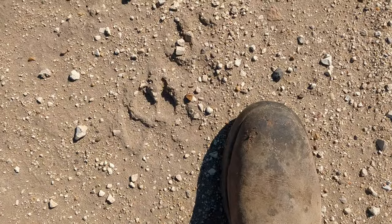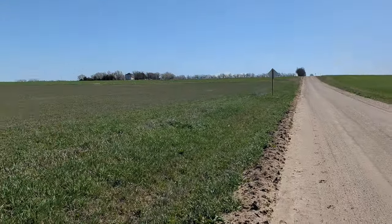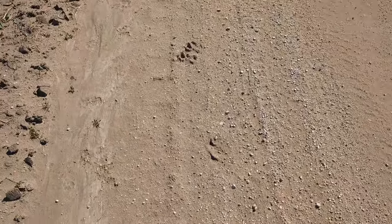I think those are just big dog tracks, but there's been talk of mountain lions in the area, so you never know. I think there's claw marks though, so I think it's a big dog.